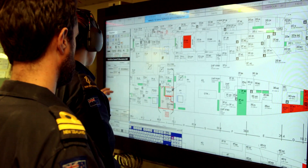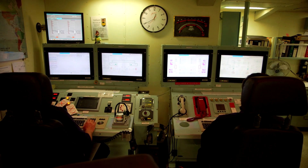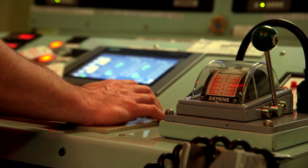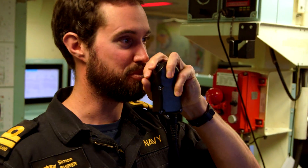Traditionally on a frigate or warship such as this, we would have to have a closed-up watch — an engineer of the watch, a leading hand and an AB — stuck down in the MCR for the duration of the watch, monitoring the systems and making sure everything's running correctly. With the unmanned spaces, the system does a lot of that for us, passing any alarms to us via a pager system. This allows the watch the freedom to move from the space out to other areas of the ship.